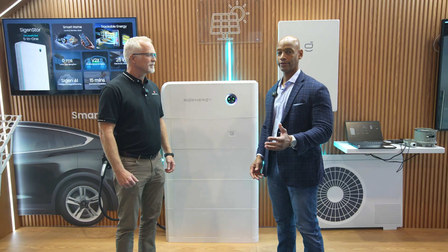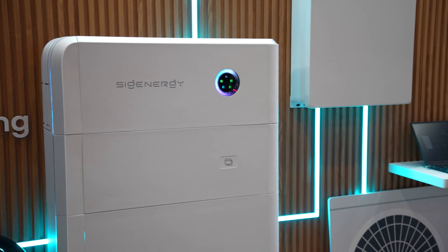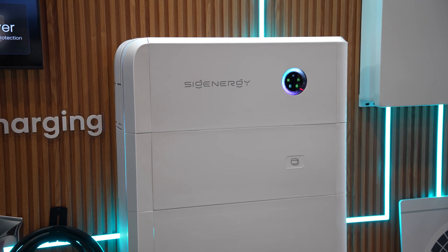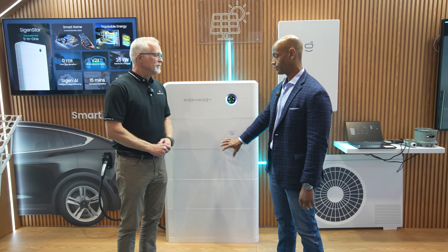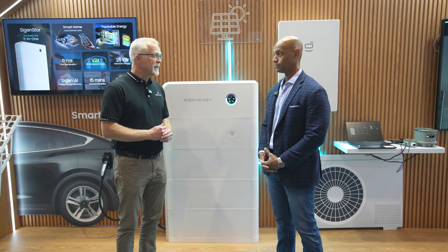For those of you not yet familiar with the SIG Energy brand, this is a very well-established global brand — already top three market share in some of the top European markets and the Australian market. We hold nearly 40% market share in Australia. We have number one market share in Sweden and Ireland, we're in the top two or three in Germany and the UK, and number two in South Africa. We have become a top global player in the solar and battery storage industry.